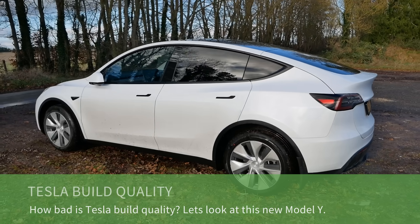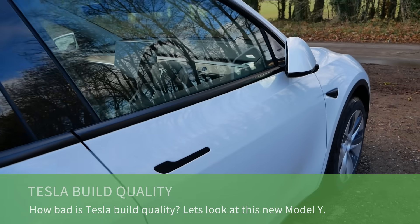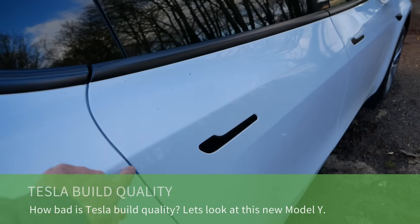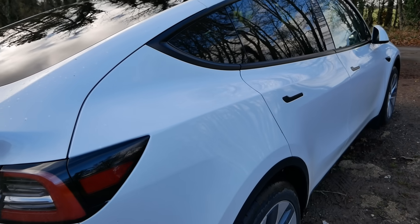This is a 2024 Tesla Model Y and in this video I'm going to look at the build quality. Tesla have quite a bad reputation for build quality and often panel gaps are mentioned, but maybe that was justified back in 2012 when they launched the Tesla Model S.